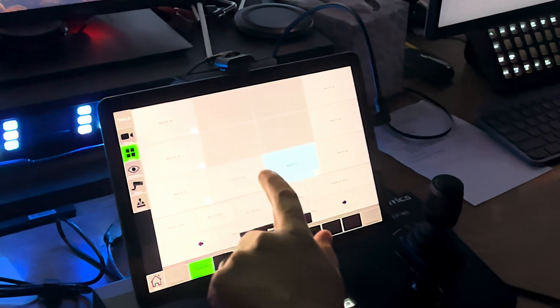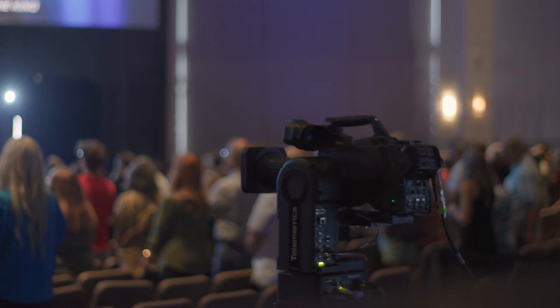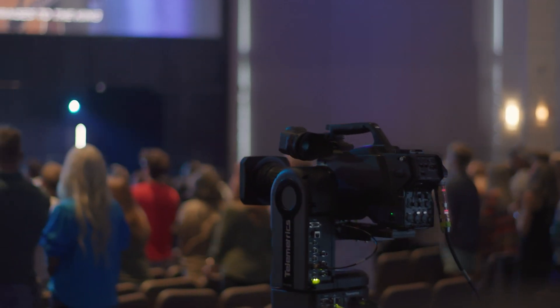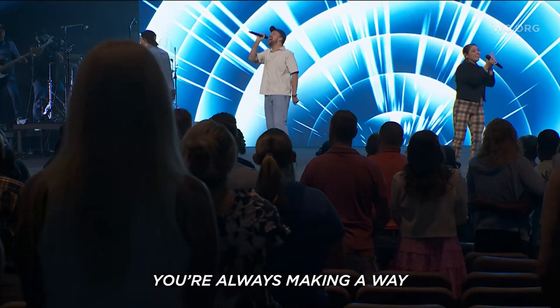By going from one preset to another, it would change our focus, change the zoom, and change the position along the track — all with just one simple touch on the touchscreen. Some of our operators were really able to take advantage of their experience with the Telemetrics RCCP panel and start coming up with more creative shots.